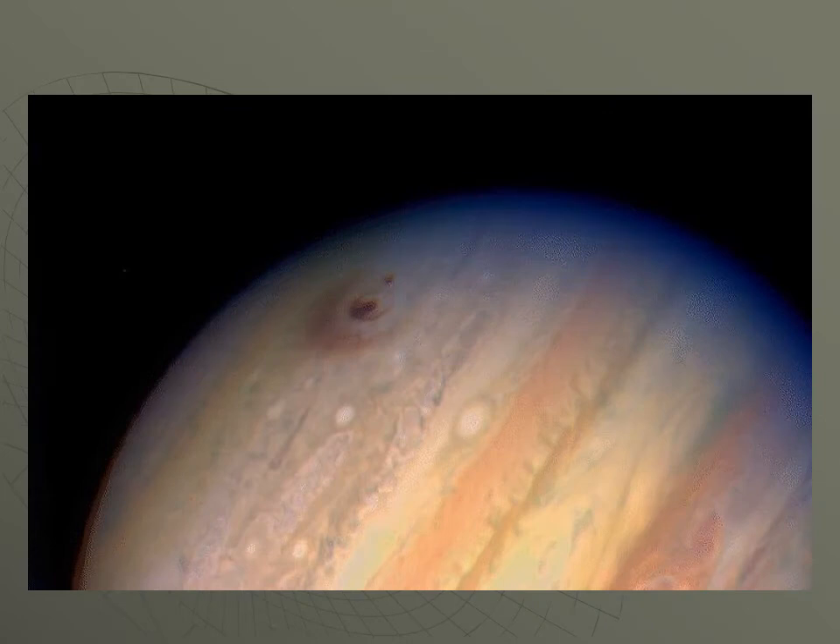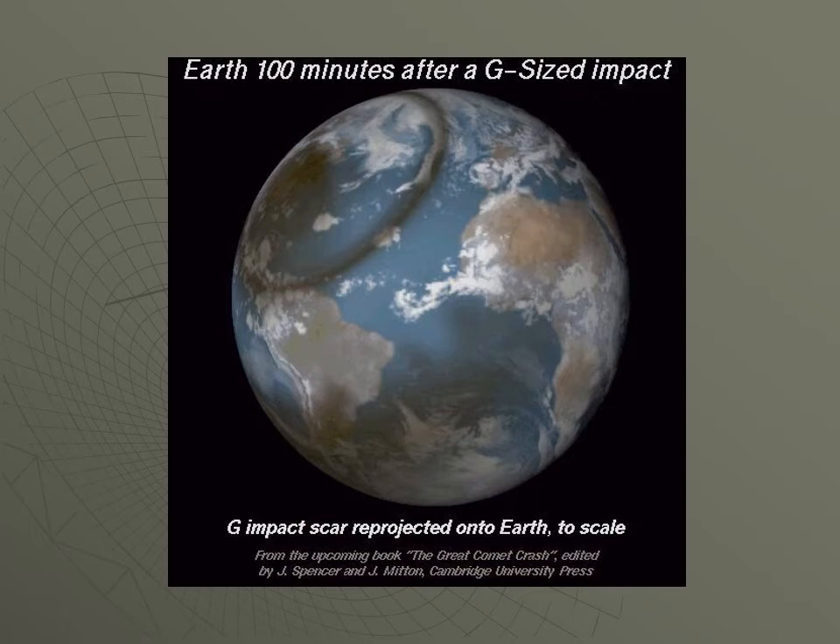That evening, a few hours later, after sunset in Texas, we could see this giant scar marking on Jupiter — an inner part and an outer part from the impact. The inner part of that dark marking, superimposed on Earth, gives you an idea of the size of the impact scar it would leave. Granted, Earth is a solid object whereas Jupiter is gaseous, so you have a shock wave going through Jupiter. But this was still a startling-sized impact for something as small as a fraction of a comet nucleus.